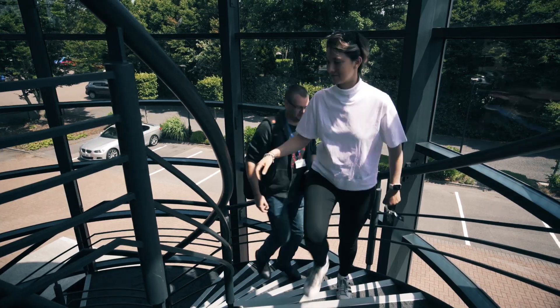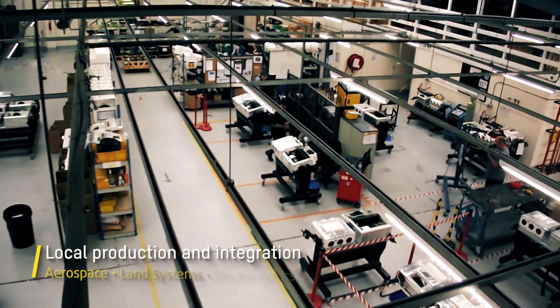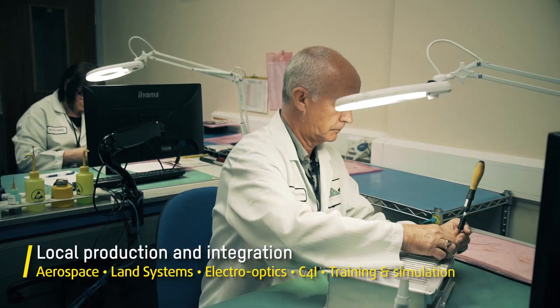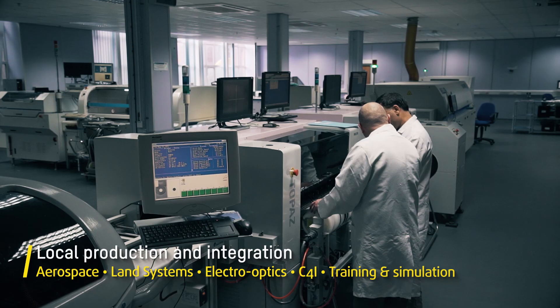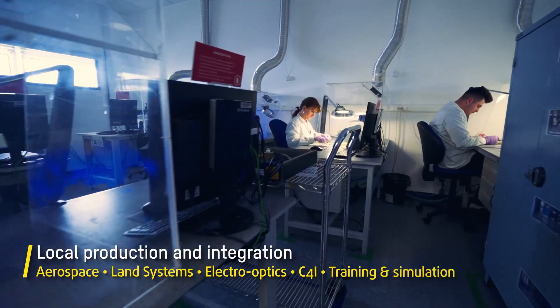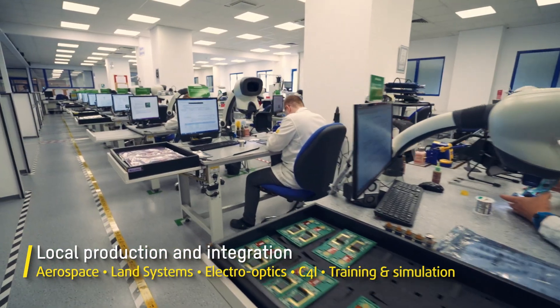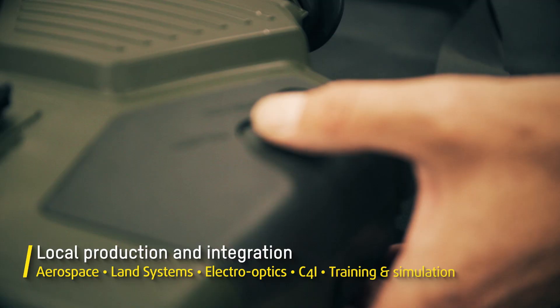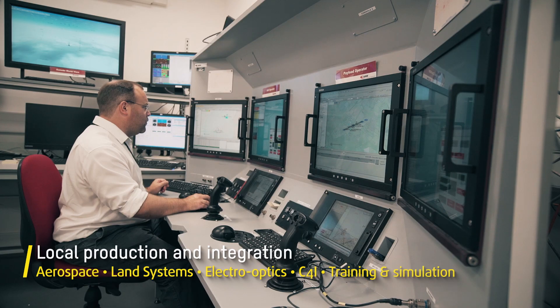Continued investment in local production lines and integration facilities, allowing us to maintain full control over all manufacturing stages. This control enables us to optimise product supply schedules, minimise risk and ensure a high level of technology readiness and quality. This ensures the products we deliver are fully compliant with all of the necessary accreditations and standards.